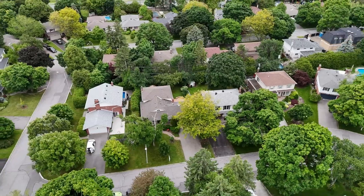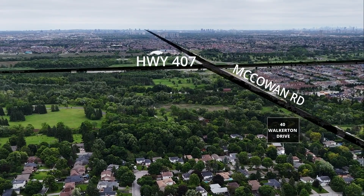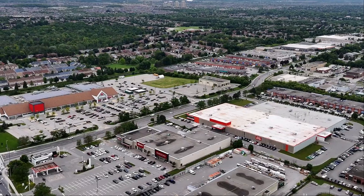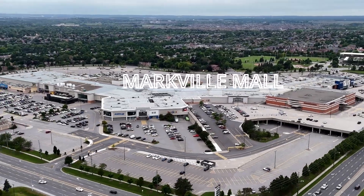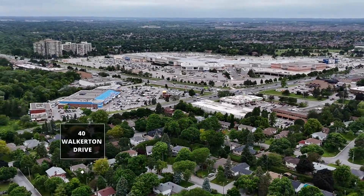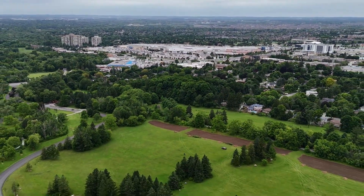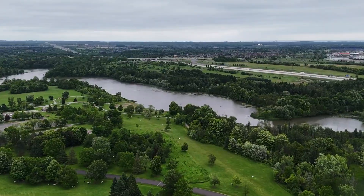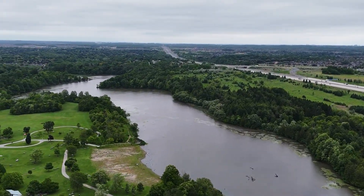The location of this home cannot be beat, as it's near to all major amenities such as the Highway 407 for commuting, grocery stores, and top schools like Roy H. Crosby Public School. It's within walking distance to the Markville Mall, and just steps to the Milne Conservation Park — Markham's largest park spanning over 300 acres of natural beauty — accessible via a trail that is just steps from the front door.